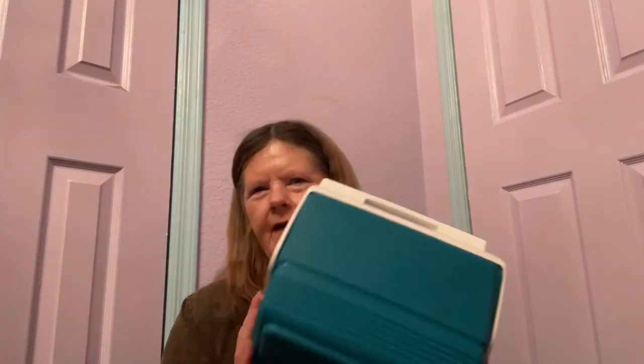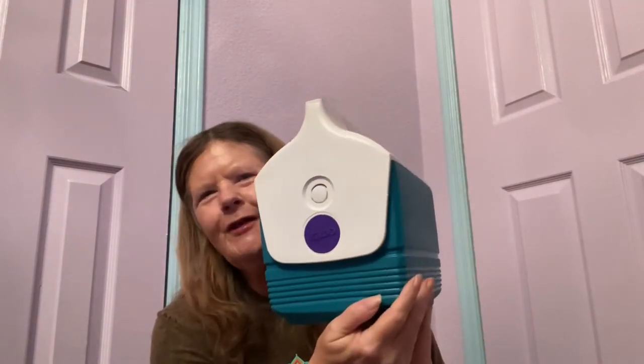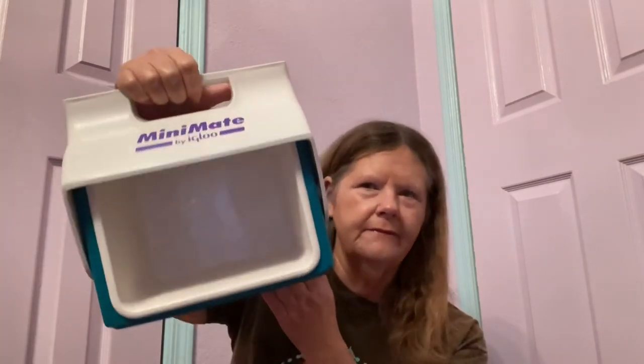At yet another Goodwill, I was getting ready to check out and spotted on the floor this teal and purple Mini Mate cooler by IGLU. I thought I might use it myself for a picnic or lunch. I paid $5 for it — it was filthy but I cleaned it up. Once home I looked it up on eBay and these are going for $35. It's from the 80s with a few scratches but in excellent condition — I'll definitely be selling this.